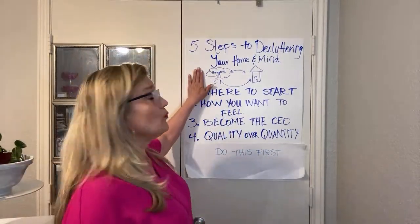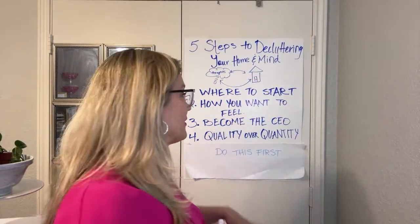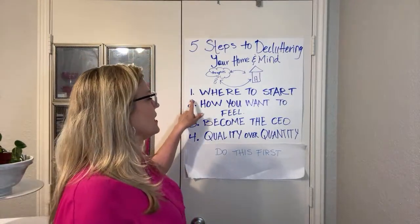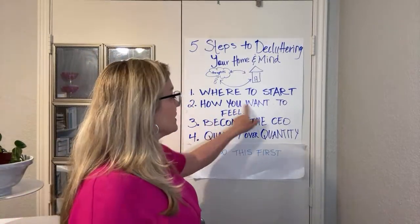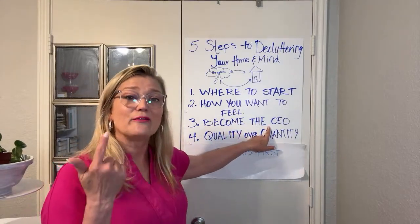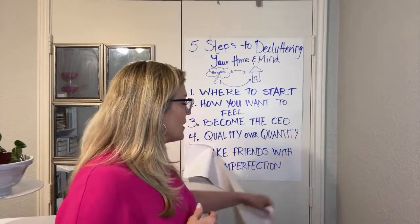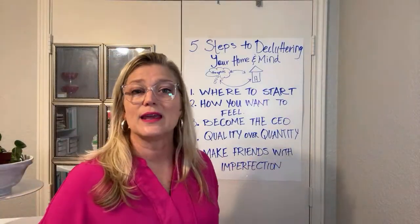Let's recap. When we declutter our homes, we declutter our minds; when we declutter our minds, we declutter our homes — it all works together. Even small steps make a big difference. We start by identifying one space we want to work on, then we identify how we want to feel in that space — and every decision we make goes back to this. Then we become the CEO of that space: hire, fire, promote, demote every object. And we keep in mind we're choosing quality over quantity. The last step — and this is the one I want you to do today, right now — is make friends with imperfection.